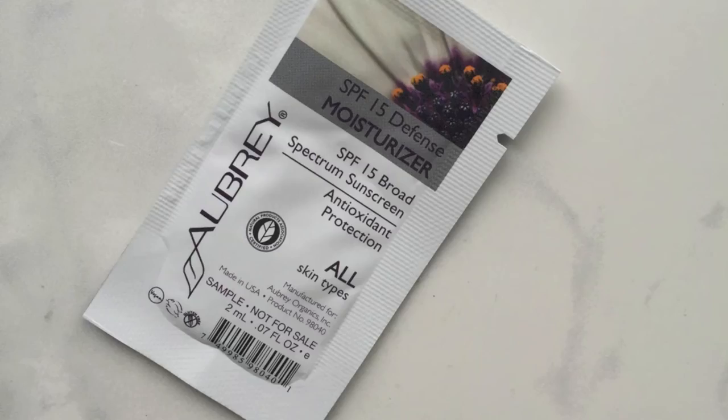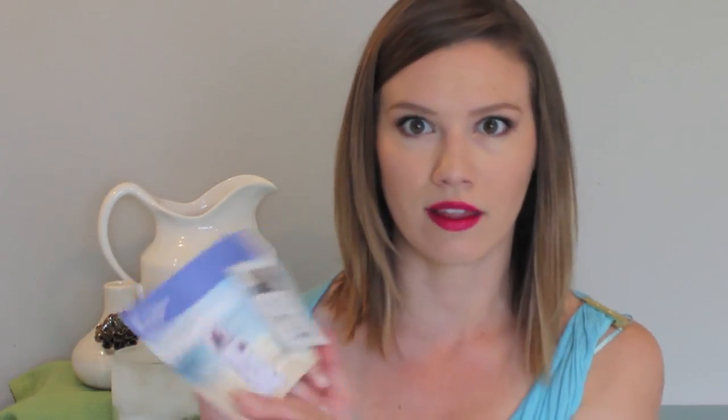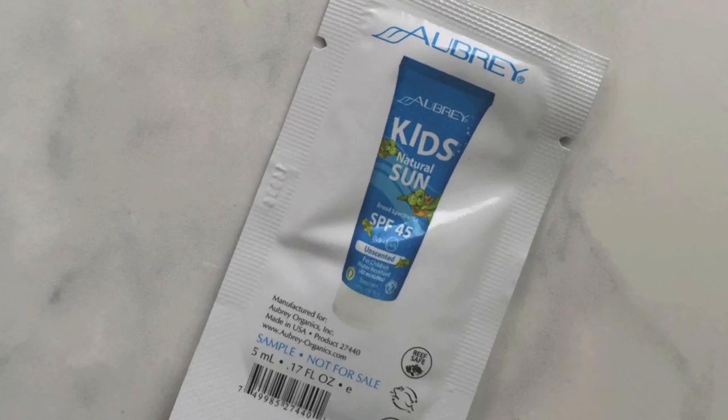Here's another foil packet — the Aubrey Organics Sunscreen SPF 15 Defense Moisturizer. That's exciting — I'm certainly going to try this. And a foil packet of the Aubrey Kids Natural Sun SPF 45. Let me know if you guys have any natural sunscreens that you really love and think I should try!